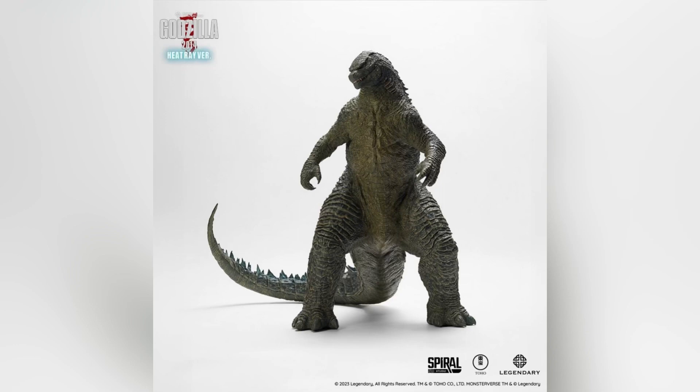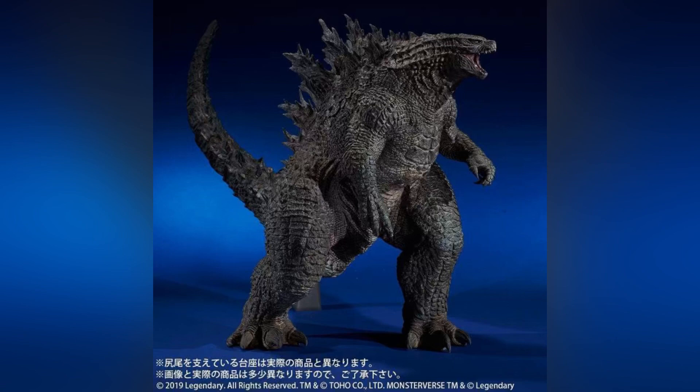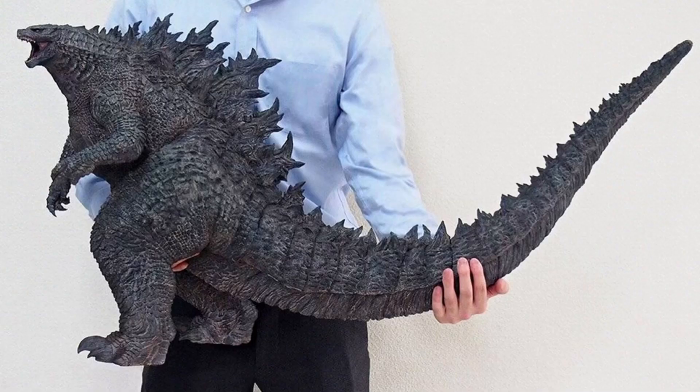I like the pose a lot too, because it's also obviously very imposing, but it doesn't take up a lot of space in terms of the tail. Just to compare again to the X-Plus gigantic King of the Monsters figure — that tail is like over a foot long, and man, talk about a shelf hog. That one is crazy.